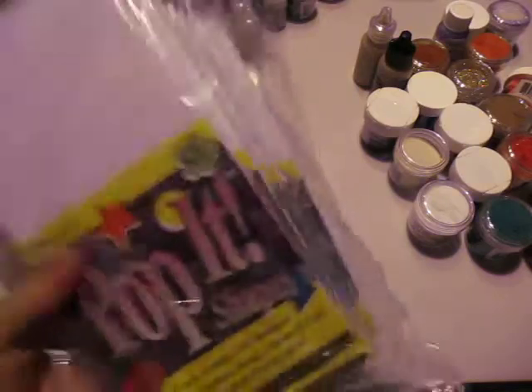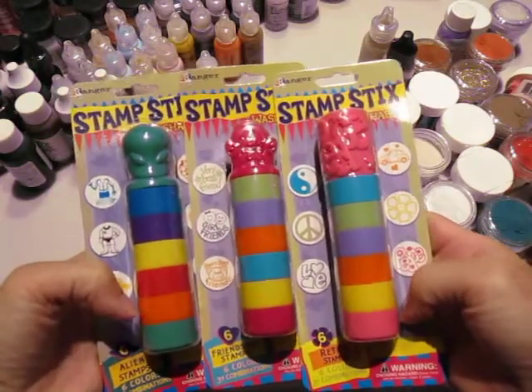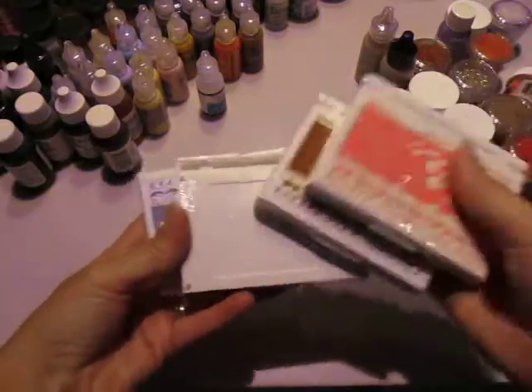They were selling pop dots by the dozen. Let's try these out before my daughter wakes up. I got these stamp sticks, I got all these stackable stamps, and I got these four washable ink pads for her also.